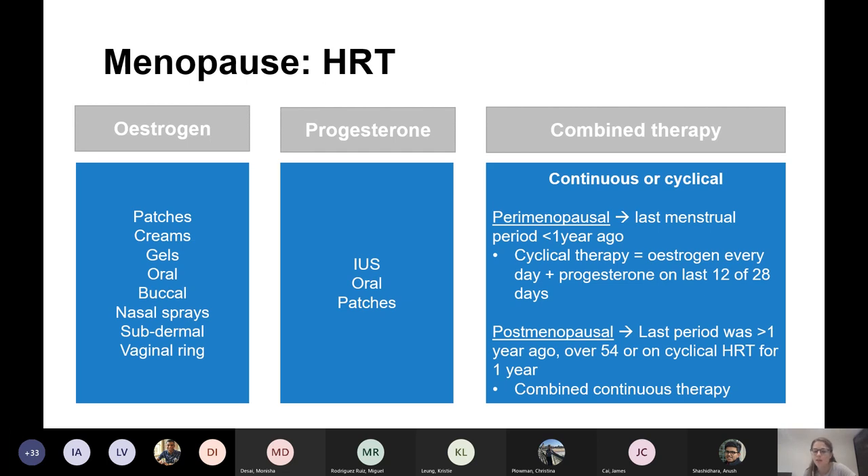If they're perimenopausal — last period was less than a year ago — you need cyclical HRT. So oestrogen every day and progesterone on the last 12 days, which basically causes cyclical bleeding.